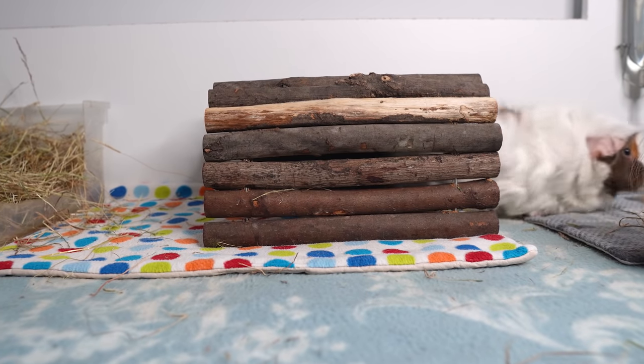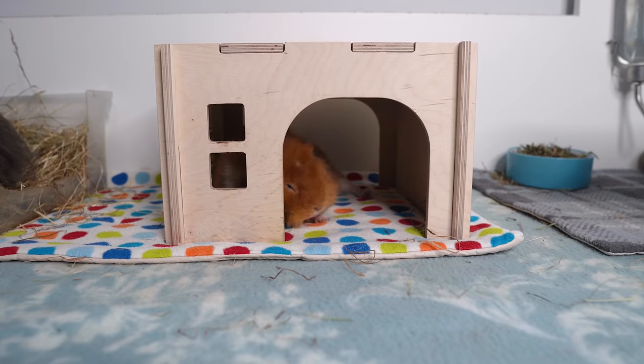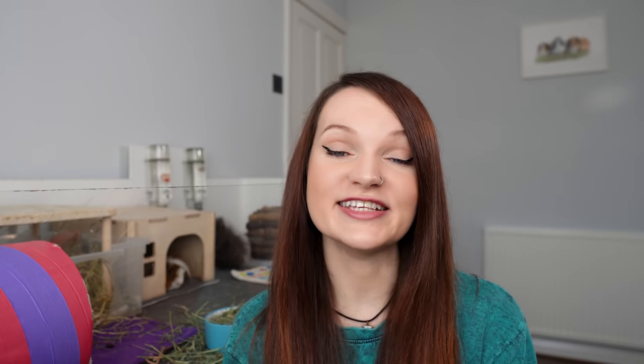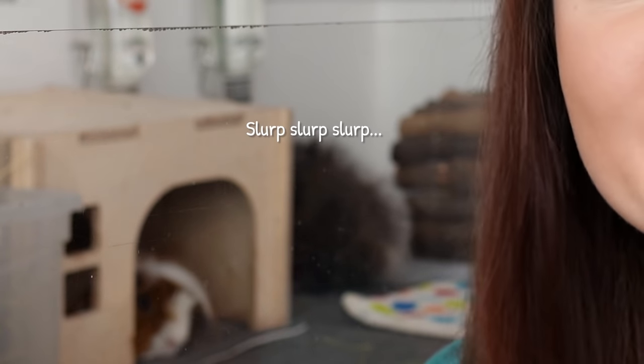Recommended hides include willow sticks tunnels and wooden hides with large entrances. You can get plastic ones but they can chew on them and they usually have small entrances too. This is where having a large cage comes in super handy — with a small cage, a few hides can take up all the floor space and your guinea pigs have nowhere to run around and get exercise. With a larger cage you can tuck hides away in the corners and they still have lots of free space.